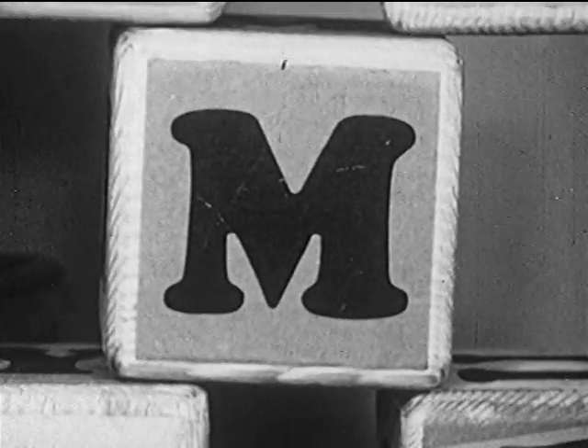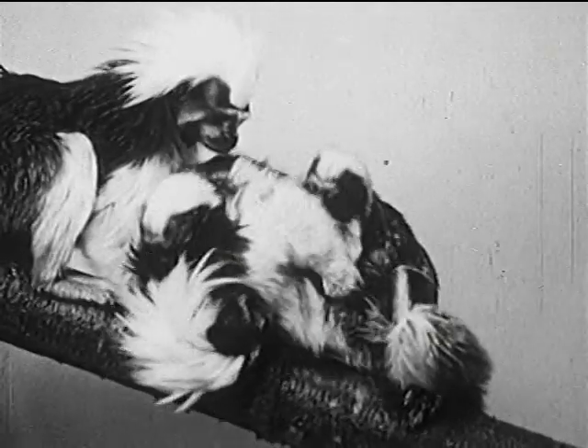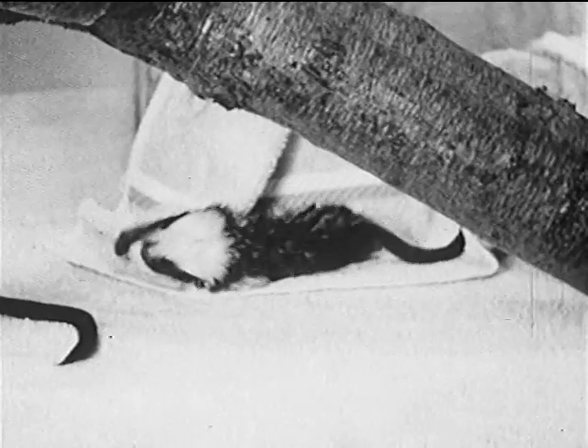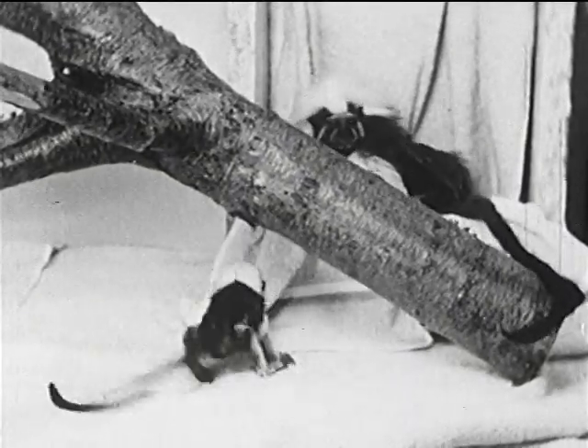Next is M, and M is for marmoset, a kind of little monkey that lives in South America. At first the babies ride on the backs of their fathers and mothers, but they soon learn to play by themselves. Don't they hop around like little frogs?